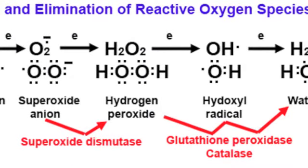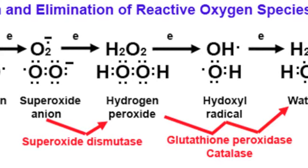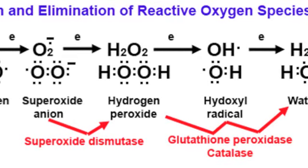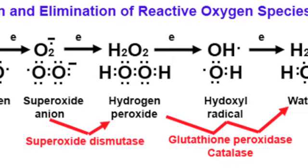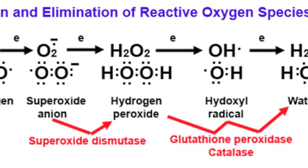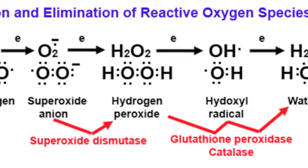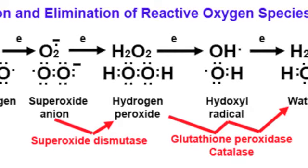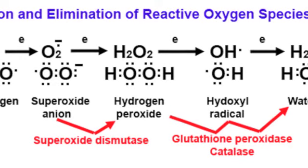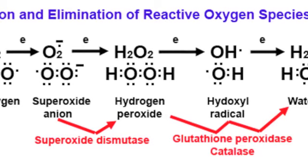These antioxidants, called exogenous antioxidants, are commonly called dietary antioxidants and can be found in vegetables, fruits, and grains, which are rich sources. Some dietary antioxidants are also available as dietary supplements, but preventing cancer isn't simply a case of taking antioxidant supplements.